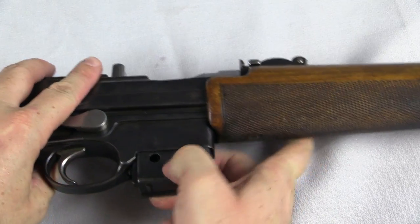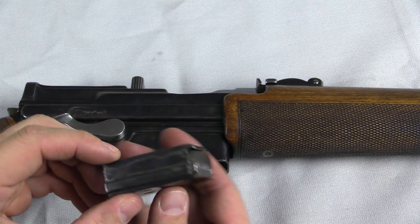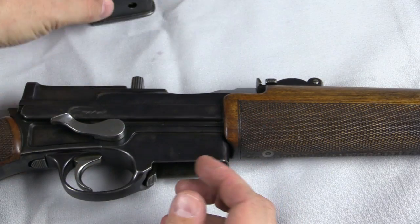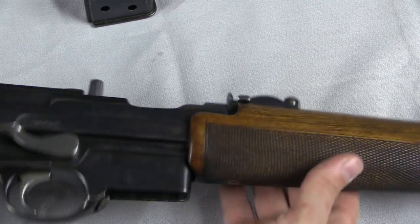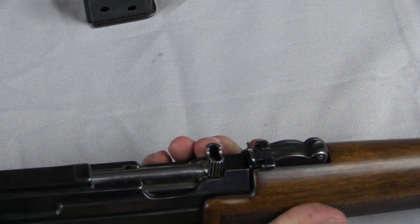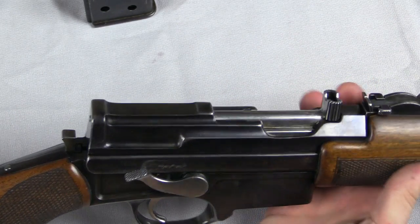I believe the magazine held six cartridges. It's very much like the typical Mannlicher pistol magazine, but scaled up for the bigger cartridge. The magazine release is this little button here — just pull back and the magazine comes out in your hand. The gun's a little bit stiff, but we'll give it a pass because it is about 110 years old and a prototype.